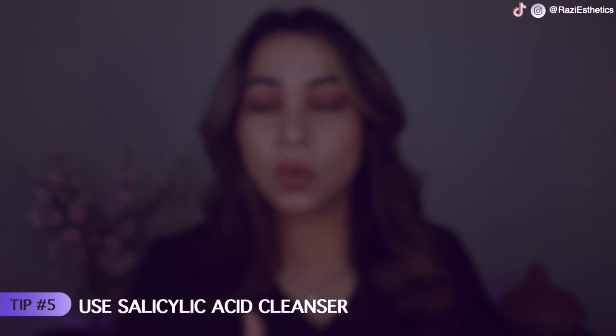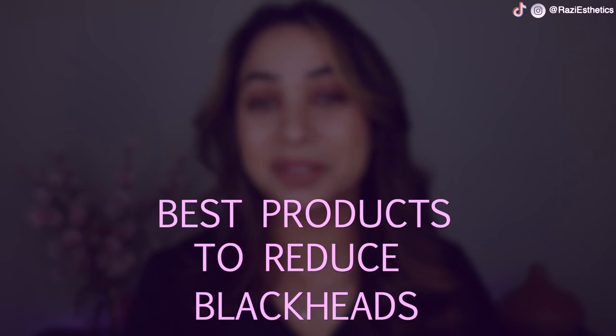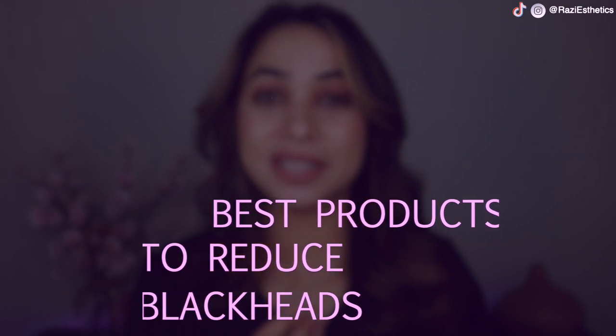Tip number five: if you have extremely oily and comedogenic skin, your best option is a salicylic acid face wash. Salicylic acid face washes are great for reducing oil production in the skin because salicylic acid is oil-soluble — it will help you big time when it comes to reducing oil production and dead skin cells. Now let's talk about the products you can actually look into for good results.